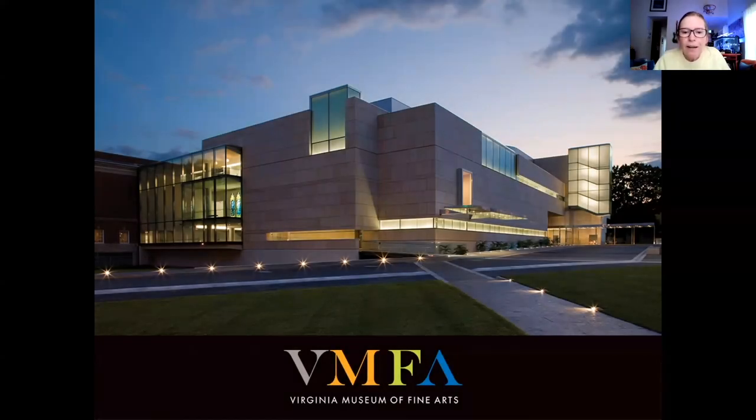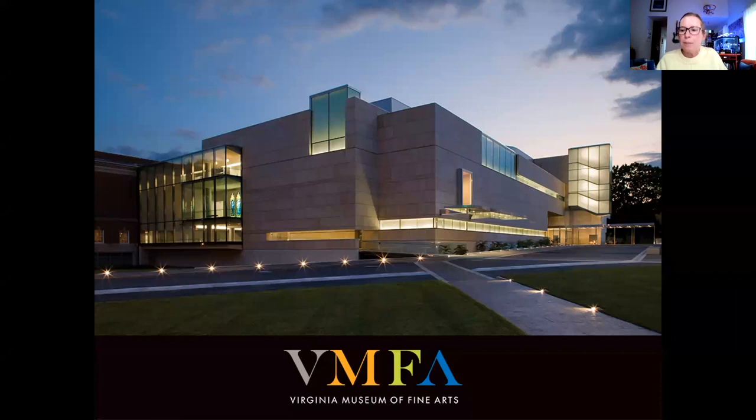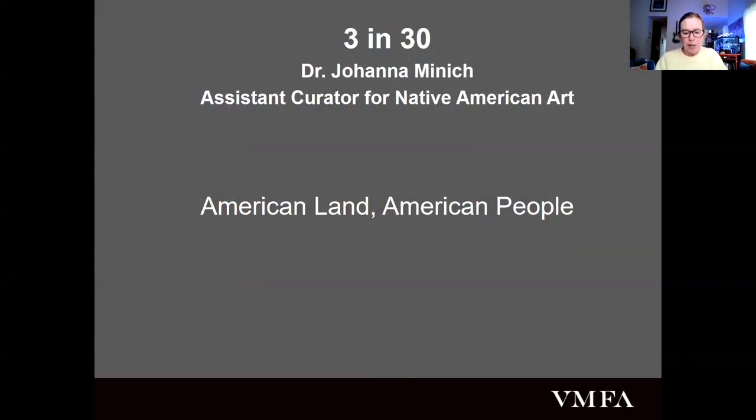Good morning, everybody. Welcome to the Virginia Museum of Fine Arts 3 and 30: American Land, American People. My name is Kristen Long, and I work for the Tour Services Department at the Museum. I'm here to introduce today's speaker, Dr. Joanna Minnick. She is the Assistant Curator for Native American Art here at the Museum.